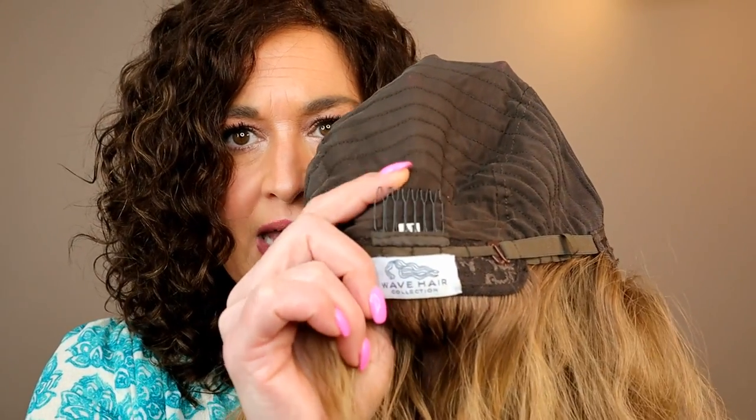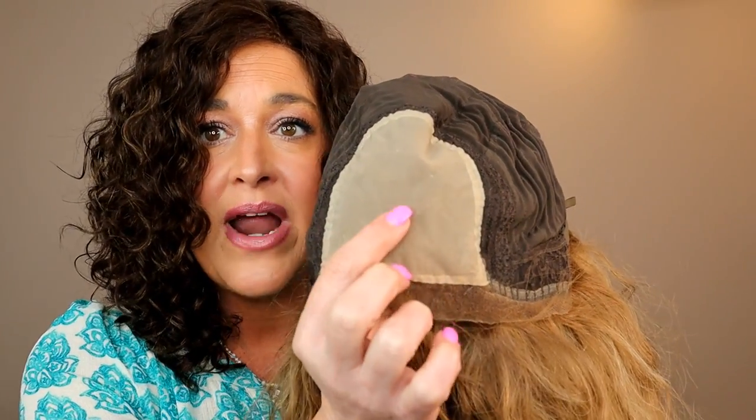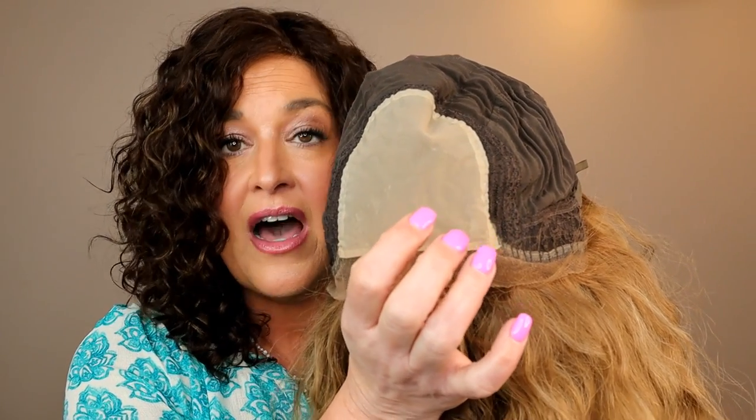Both caps are closed wefted with hook adjusters, an extended nape, a comb in the back, and clips — which I'll show you shortly. The entire front and top is transparent Swiss lace, giving a full parting space — like a mono top on synthetic wigs. There's also a thin silk liner that mimics a silk top wig. I prefer lace top wigs over silk tops, but I love that this liner gives the natural scalp appearance without the downsides of silk tops being heavy, thick, or causing the hair to fall funny in front.